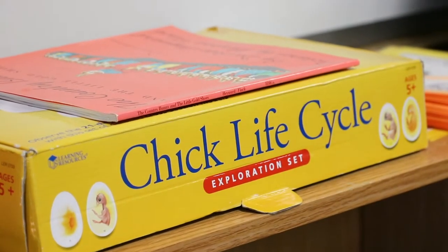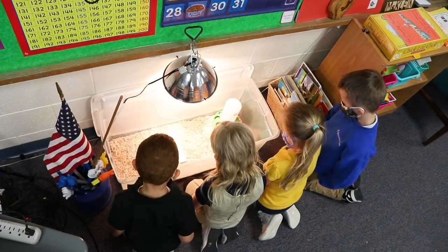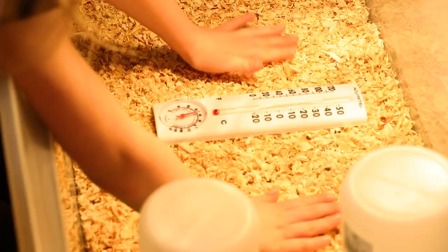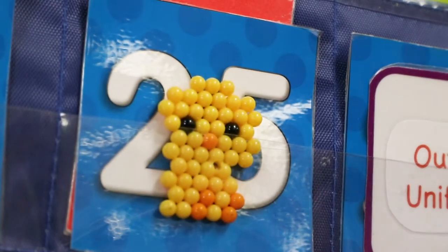It takes around 21 days of incubation for an egg to hatch. During those 21 days, students learn the importance of maintaining specific temperature and humidity levels to keep the eggs healthy. The eggs rotate several times per day on the egg turners inside the incubator.